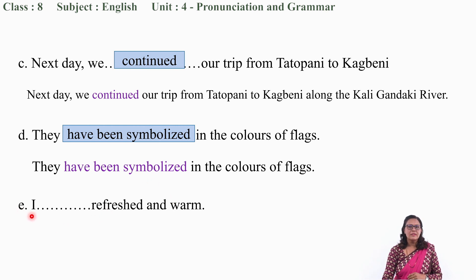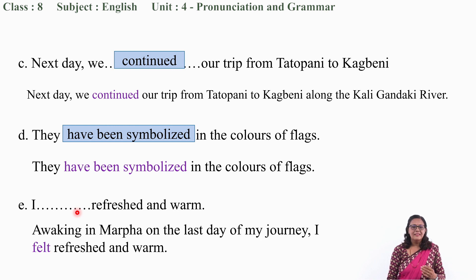Let me move to question number E now: 'I ___ refreshed and warm.' The narrator says — how did she feel when she woke up on the last day of her journey? She felt refreshed and warm. The correct word is 'felt.' Very good.